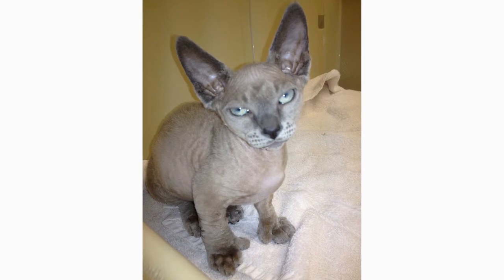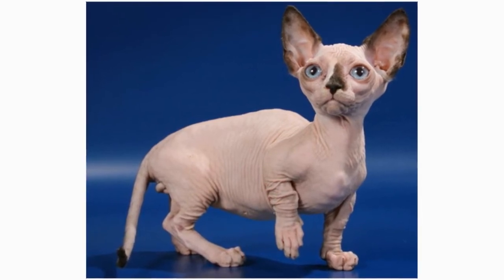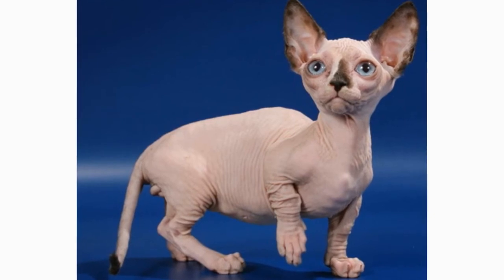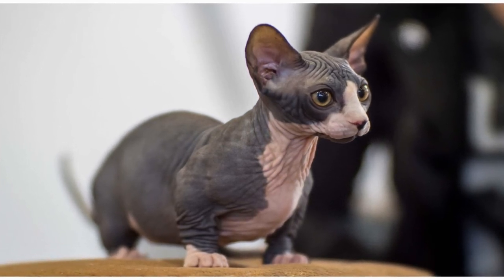Many new Minskin owners get the impression that they don't have to do much grooming with a hairless cat. However, that's actually not true. Not all Minskins are completely hairless — they either have a fine short coat all over their bodies, or they have fur on their head, feet, and tail. Either way, they need a weekly bath to prevent skin irritation.